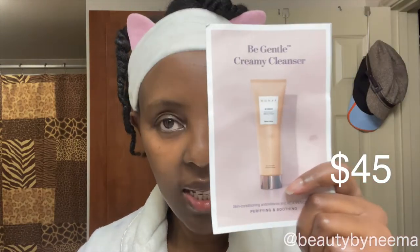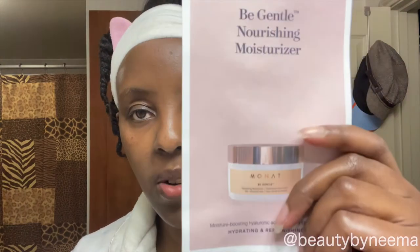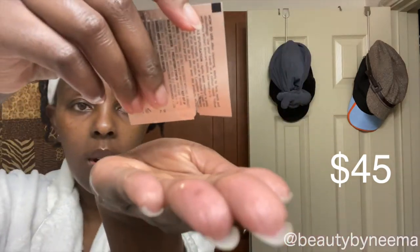They sent me a cleanser — I don't have the big bottles, I just have the samples. So that's the cleanser. The essence looks like that, and the moisturizer looks like that. And this is 'Be Gentle,' I guess. That's the line. I have sensitive combination skin, and maybe that's why she sent that to me. So I'm going to start with the essence.